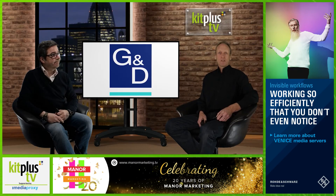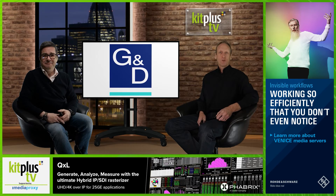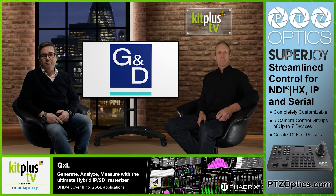Benefiting from common synergies, Guntermann & Drunck, GND, and Tritec Electronic have signed an agreement to form a new technology group, which will strengthen the portfolio of the group by complementing GND's product offering — they are a leading provider of high-performance KVM solutions — with Tritec's display management skills and expertise in the medical sector. The transaction is backed by NaxiCap Partners, who are GND's current sponsor.